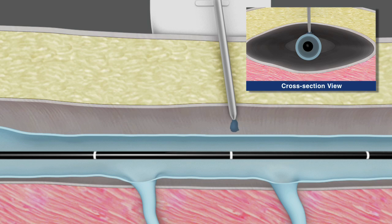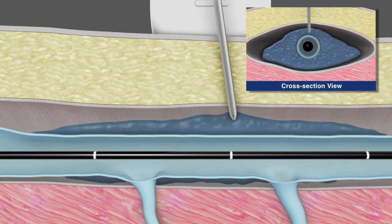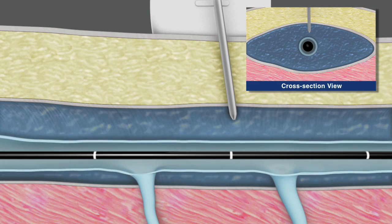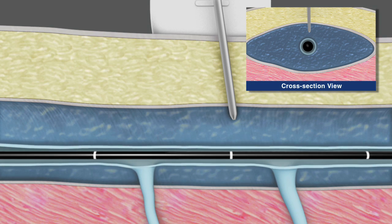Again under ultrasound guidance, perivenous tumescent anesthesia or saline is delivered to the saphenous compartment surrounding the vein segment to be treated. This is done to enhance patient comfort, provide a heat sink to protect surrounding tissue, and to improve contact between the vein wall and the catheter during treatment.